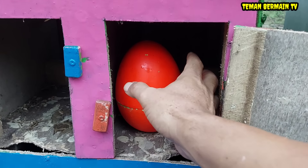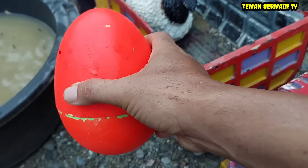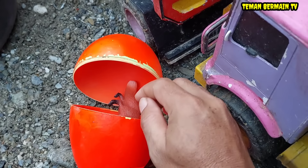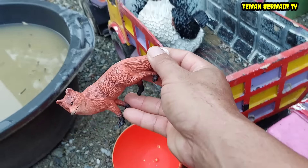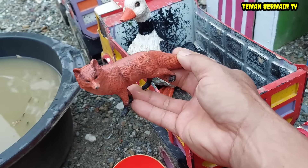Kita buka nih rumah yang pintunya berwarna orange. Wow, ada telur besar yang berwarna orange juga teman-teman. Apa ya kira-kira di dalamnya? Kita buka sama-sama. Wow, ada hewan yang berwarna orange juga ternyata teman-teman. Ini namanya rubah.